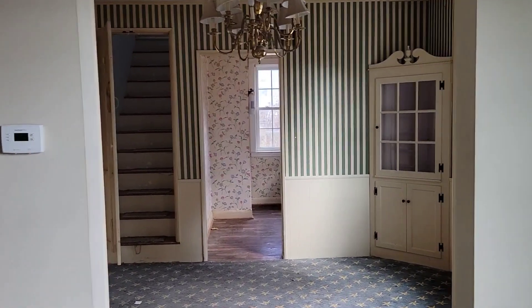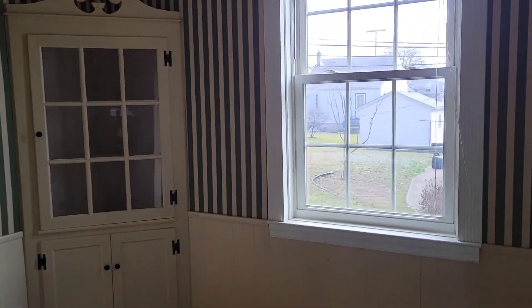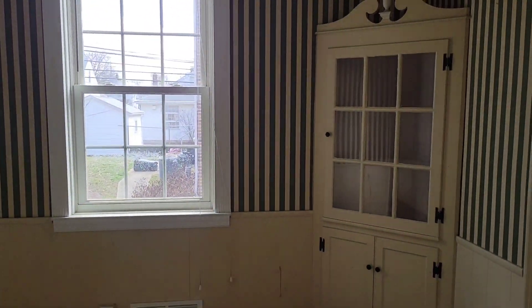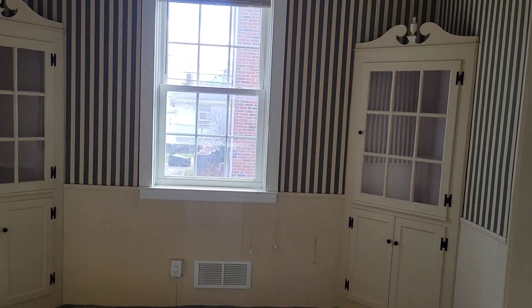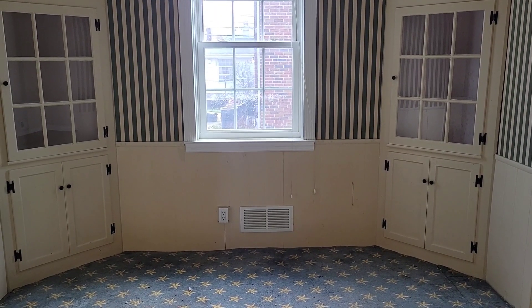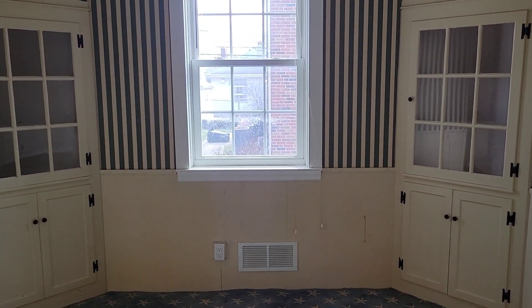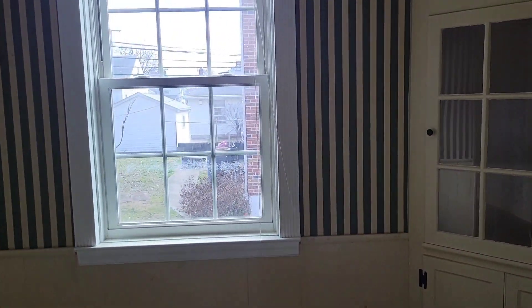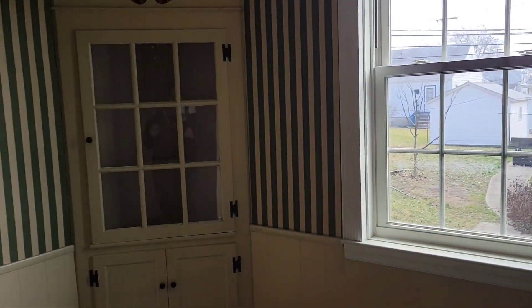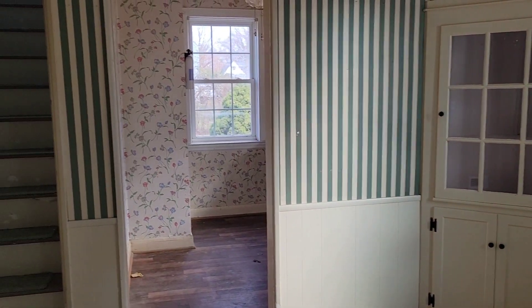Then we have the dining room. I had fixtures like these that were built in when I was growing up and I loved them. I'm really excited to try and keep these as much as I can. I'm planning to try and keep those cabinets in there. That is the dining room.